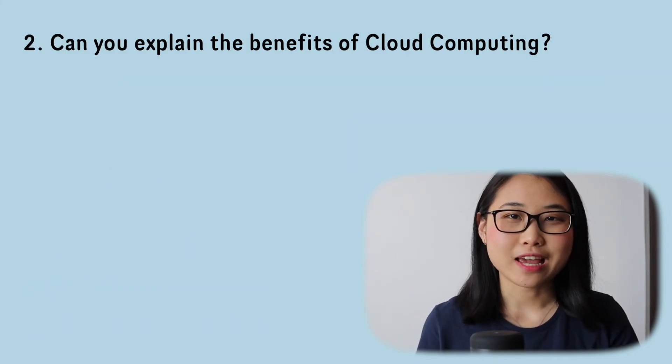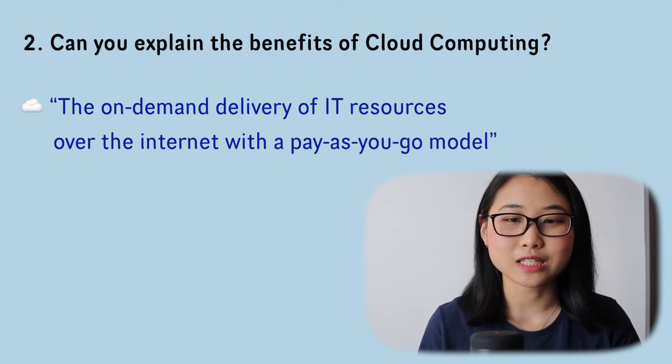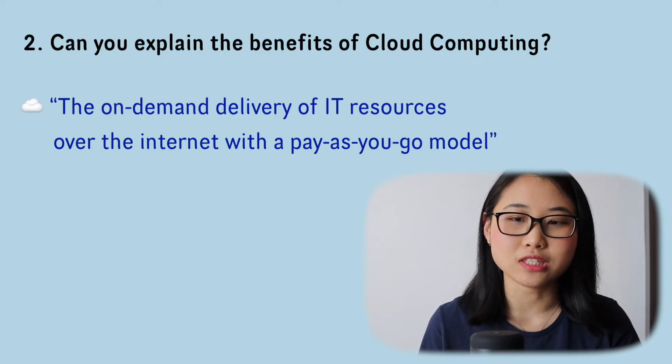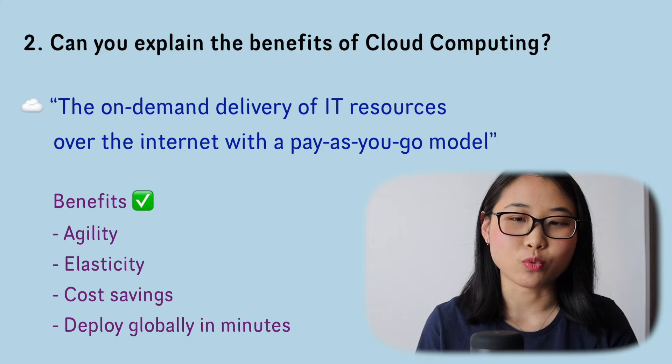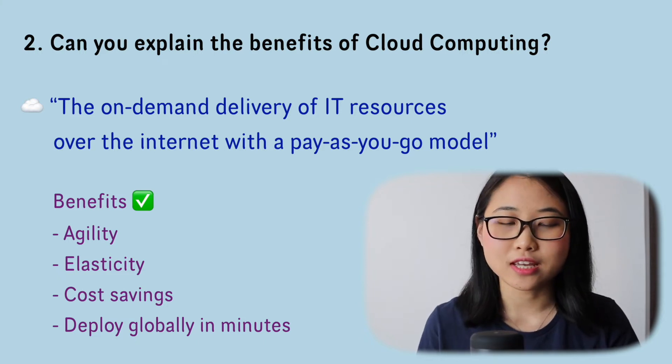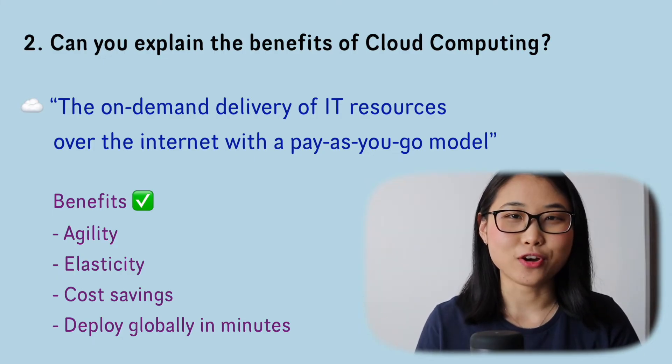Question number two: can you explain the benefits of cloud computing? Different providers define the benefits differently. In AWS, we define cloud computing as the on-demand delivery of IT resources over the internet with a pay-as-you-go model. The four benefits AWS emphasizes to customers are: agility, elasticity, cost savings, and the ability to deploy globally in minutes.